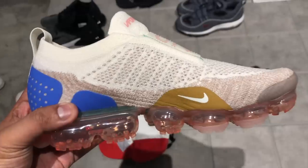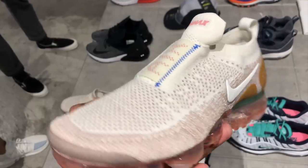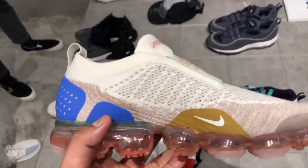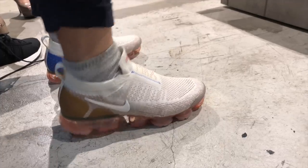There was also a VaporMax model without laces — primarily in pink, with a giant Air Max branding on both sides and written on the tongue. Really cool shoe. I was thinking of getting it but it was a little out of my comfort zone color-wise, so I ended up passing. My friend Colin checked it out and almost bought it, but then we saw something else.